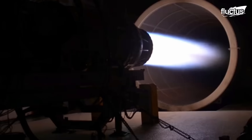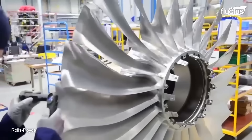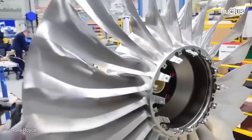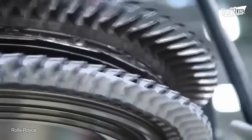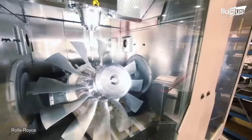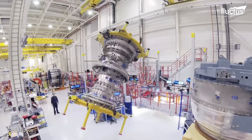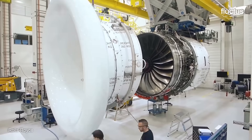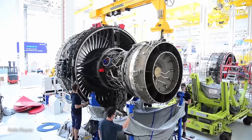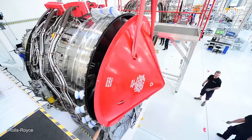Ultimately, aircraft testing — whether of engines in a hush house, titanium fan blades in a lab, or entire planes in flight — is a cornerstone of aerospace progress. Every breakthrough in performance and reliability is hard won through thousands of hours of design, precision manufacturing, and strenuous testing.